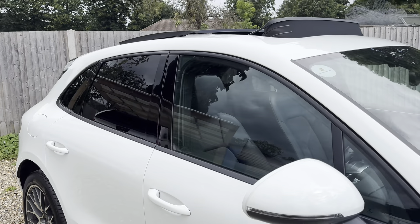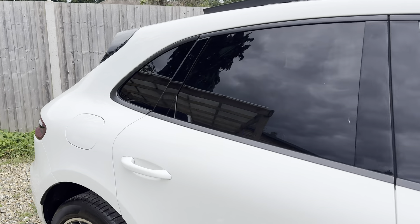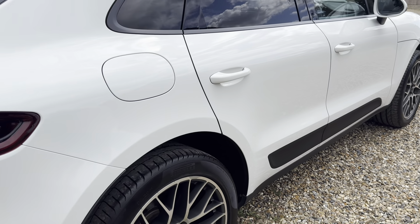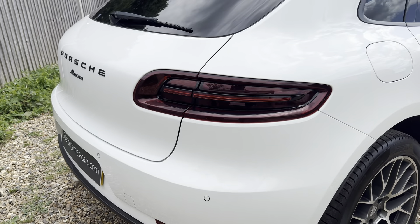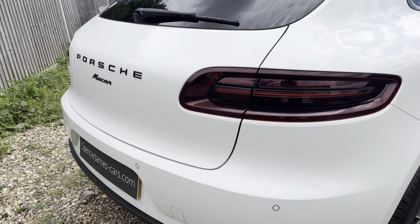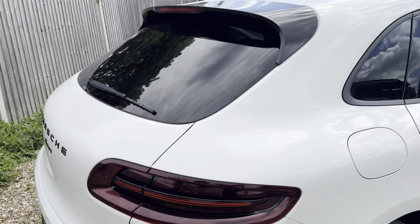We've got the privacy glass, no chrome around the windows, the open panoramic sunroof, and the rear spoiler in black as well. Just no dents, no marks, no scuffs around the car anywhere. You've got front and rear parking sensors with a reversing camera. These lights are actually tinted, which again adds to the whole Panda spec with the black and white theme.